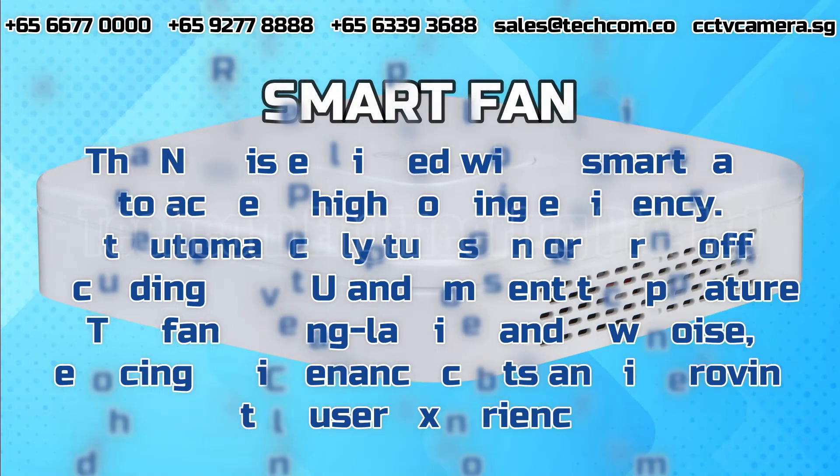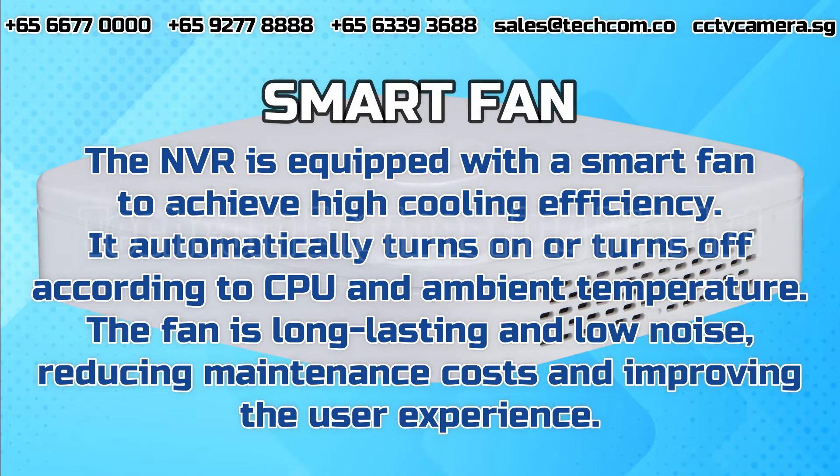Smart Fan. The NVR is equipped with a smart fan to achieve high cooling efficiency. It automatically turns on or turns off according to CPU and ambient temperature. The fan is long-lasting and low noise, reducing maintenance costs and improving the user experience.